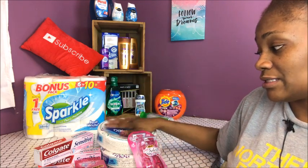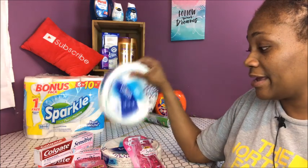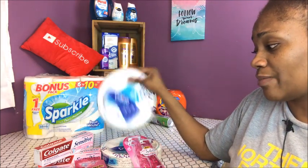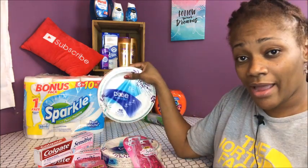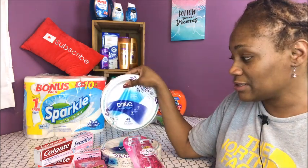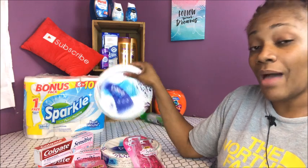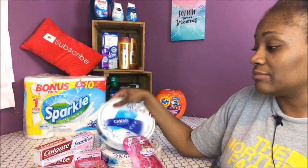Saving Star has a deal where you get a dollar back when you buy two of these, so I got a dollar back on Saving Star. Then I did 25 cents back on any grocery item from Ibotta. So that's $1.25 total that I got back between Saving Star and Ibotta. Links are in the description if you don't know about them.